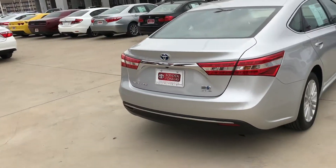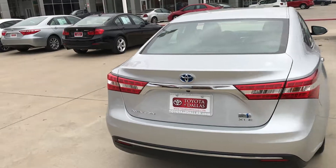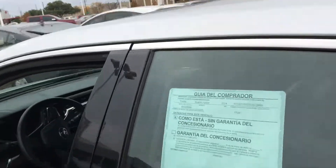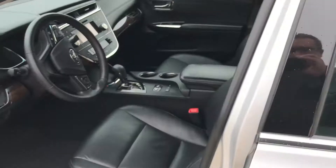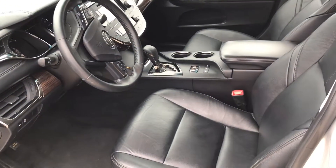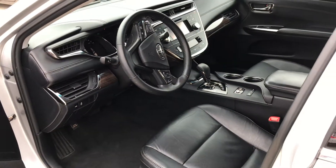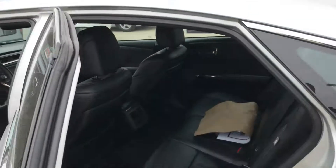Of course you've got your backup camera. Quick interior pictures — black interior, got heated seats, and here's the back seat.